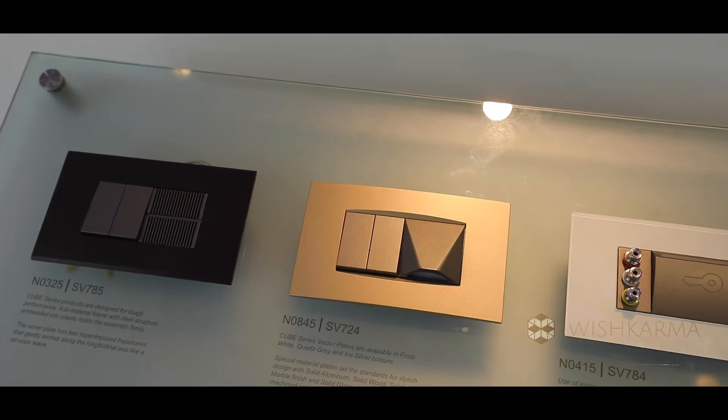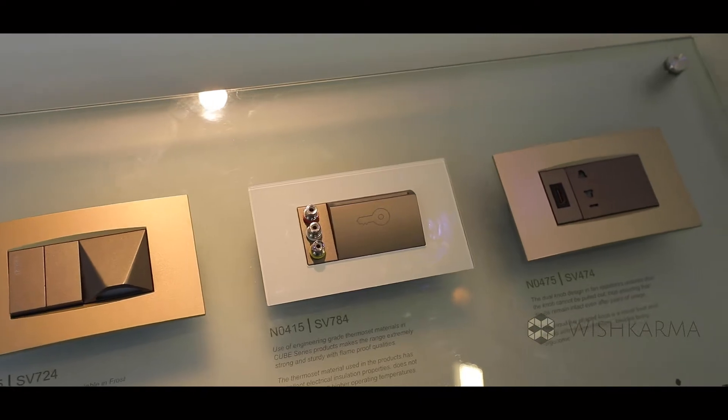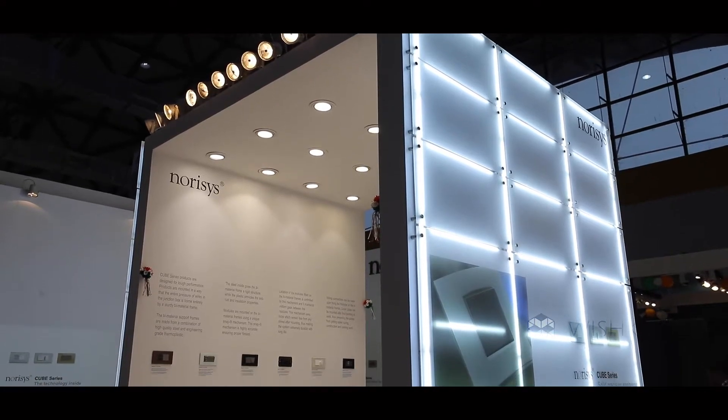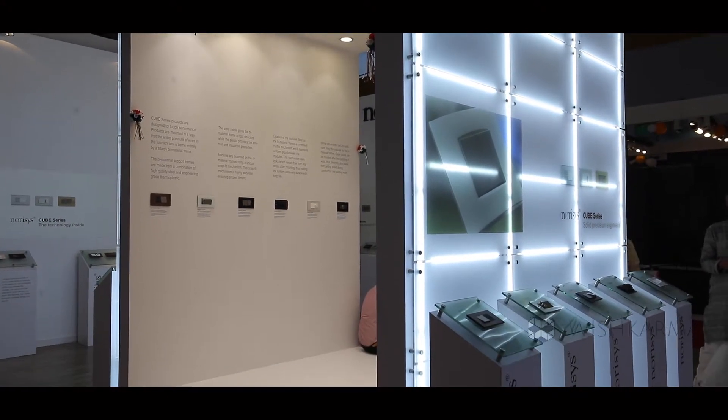They have PVC plates, aluminum plates, glass plates, and wood plates. From base to high end, the same technology is used — base material and thermostat sockets — and the only difference is the top plate, which can change the look according to your interior's decorative purpose.